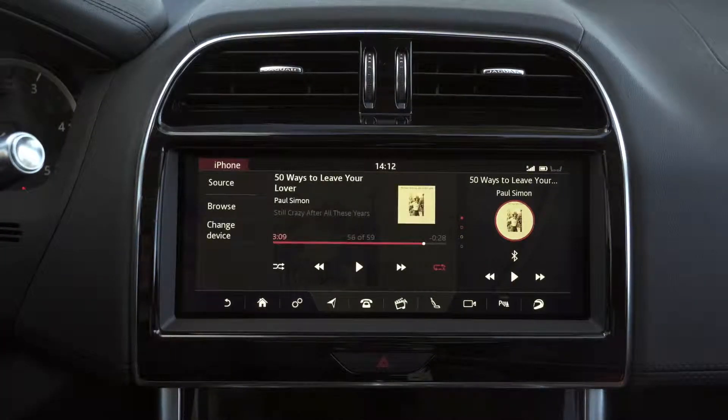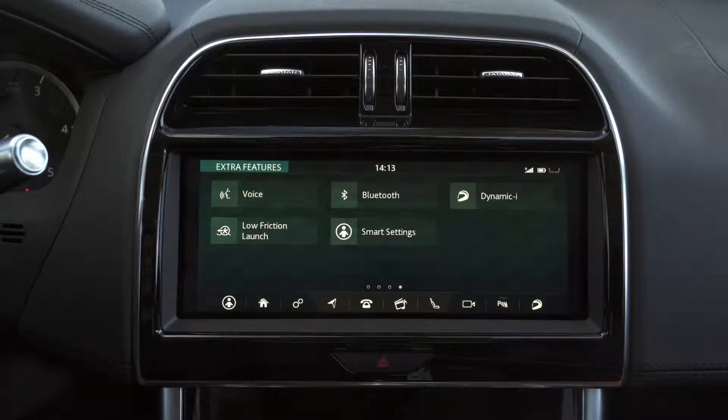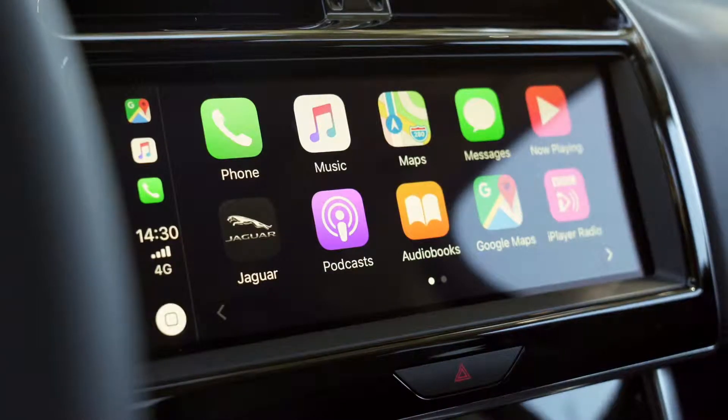The main addition is that you get front and rear parking sensors and a reversing camera as standard, alongside a beefier 380W Meridian stereo.